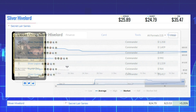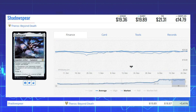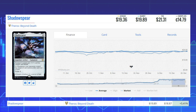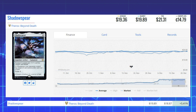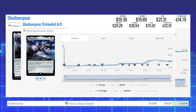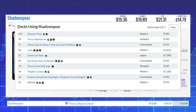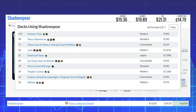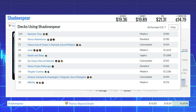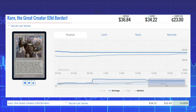Next winner is Shadowspear from Theros Beyond Death — this legendary artifact equipment is up 5.41% from $18.87 to $19.89. The extended art version is about eight dollars more at $28.54. This card sees Modern play in Hammer Time, Jund, and Death and Taxes, as well as Legacy, and Commander decks like Okaun Eye of Chaos and Sirgwain Hero of Ashvale.